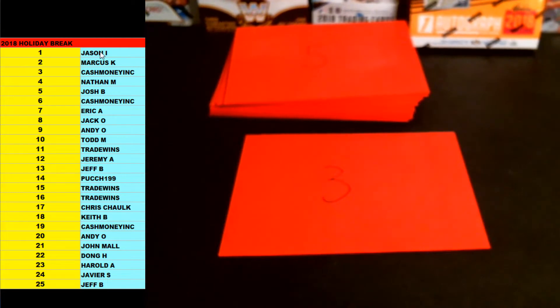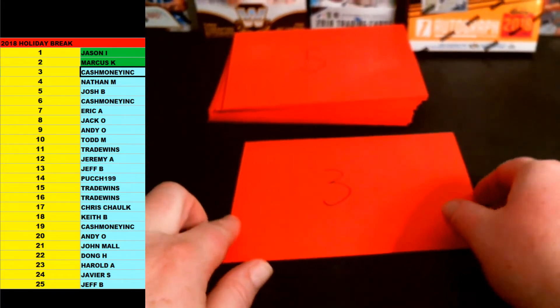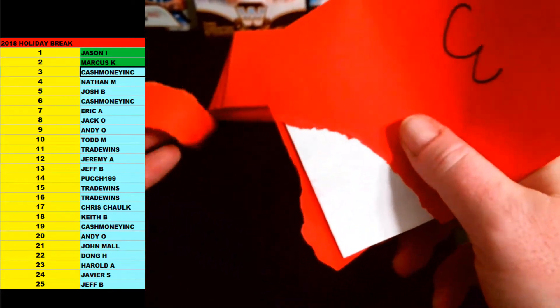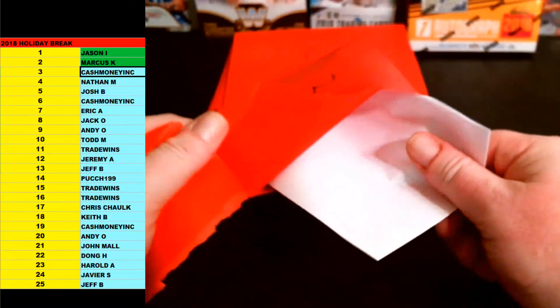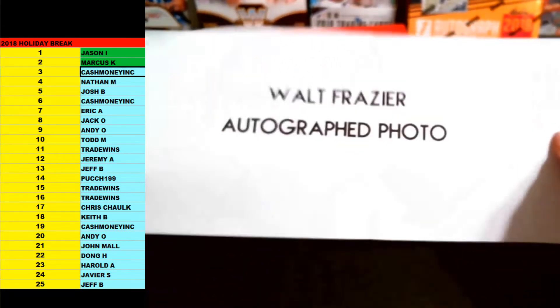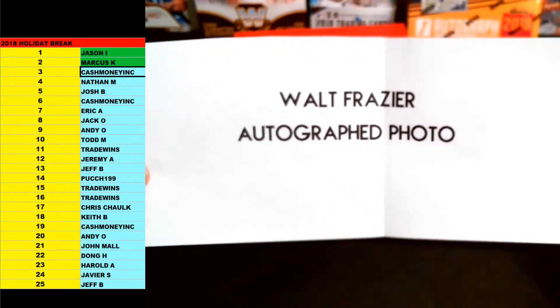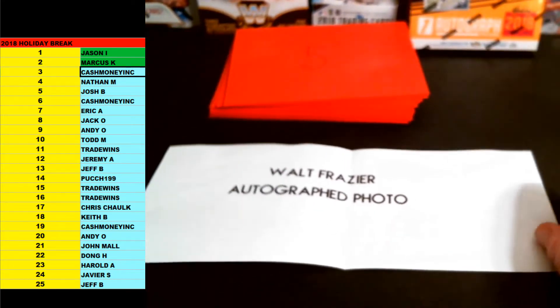Number 3 is Cash. We'll turn them green for holiday break status. Cash, up next — envelope number 3. All right, Cash, here we go. Good luck, brother. Walt Frazier autographed photo. That one's JSA certified. Walt Frazier autographed 8x10 photo going out to Cash. New York Knicks Hall of Famer.